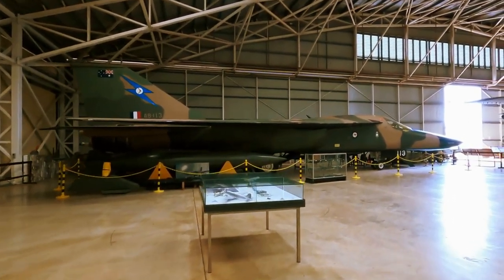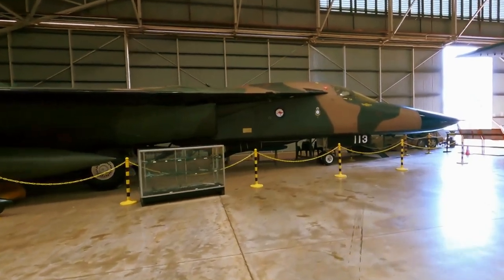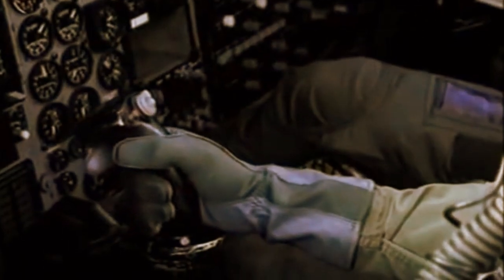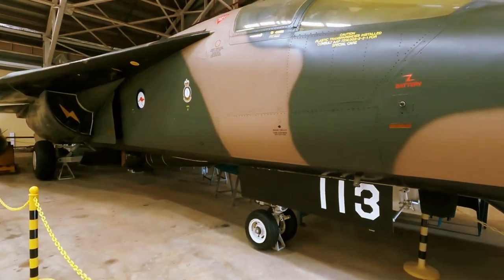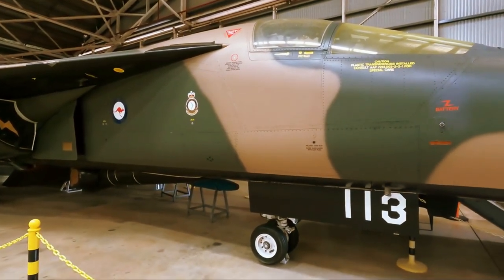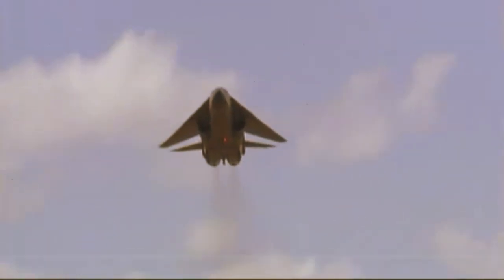The F-111 could carry various free-fall nuclear weapons such as B-43, B-57, and B-61 bombs, though it could not carry any external weapons due to its fuselage design. The F-111C variant can launch the AGM-142 Popeye standoff missile, AGM-84 Harpoon anti-ship missile, and AGM-88 HARM anti-radiation missile.